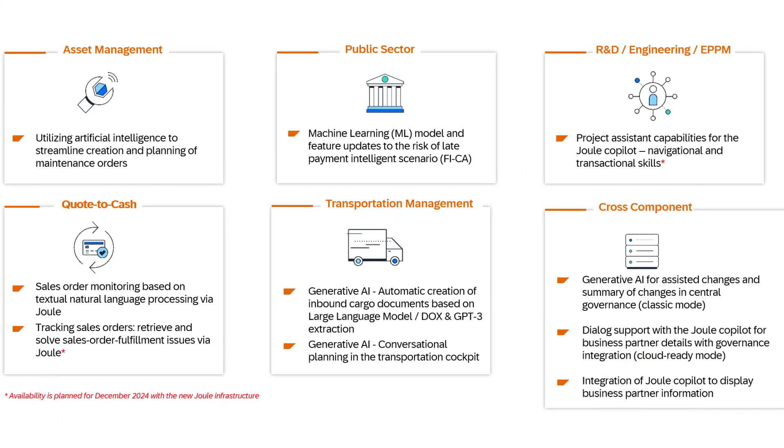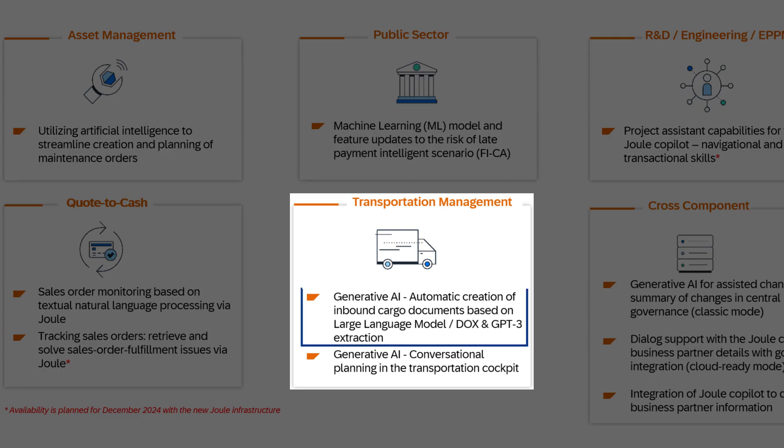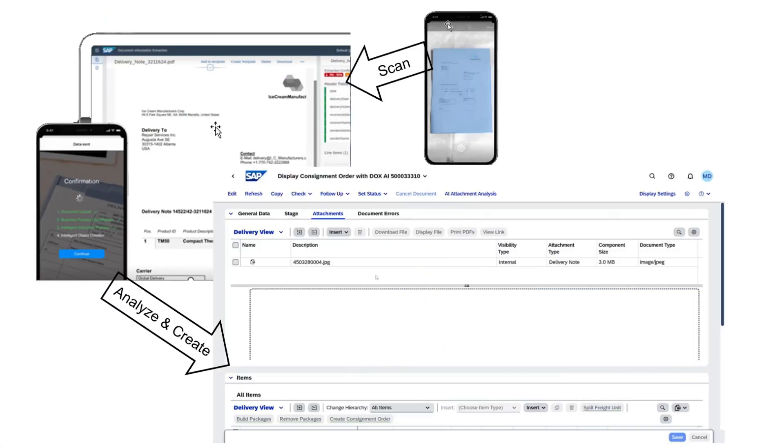Moving now to transportation management. With this feature pack stack 2, we introduce a generative AI feature which automates the creation of inbound cargo documents using technologies like large language models, document OCR, and GPT-3 extraction. The impact is significant because the solution leads to a substantial reduction in the hours spent on manual processing.